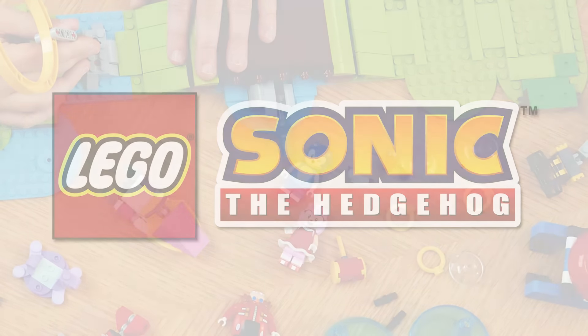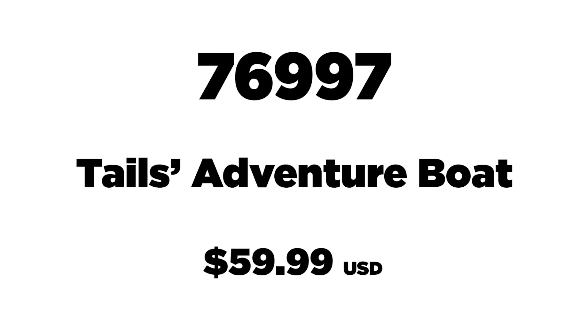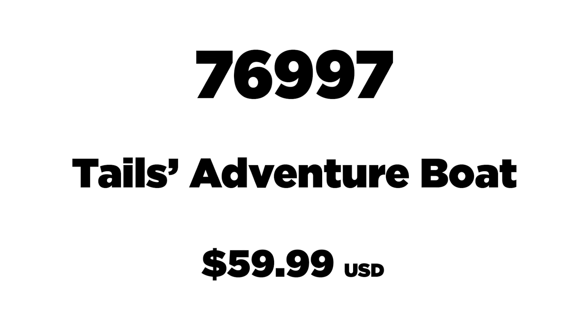Let's go ahead and get started with set number 76997. This is the Tails' Adventure Boat, retailing for $59.99 USD.